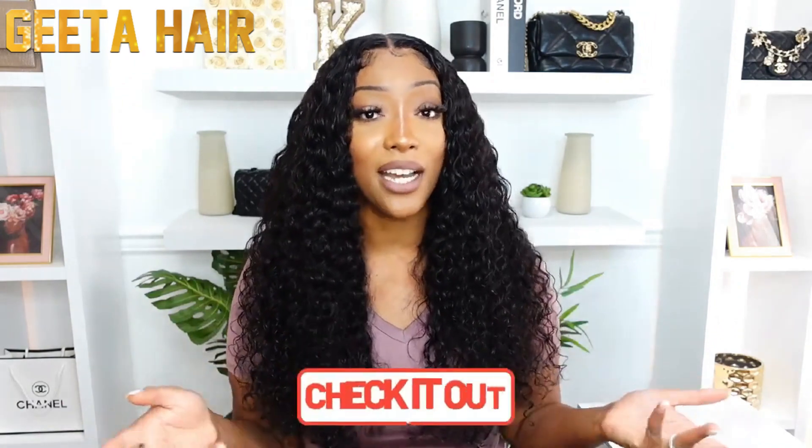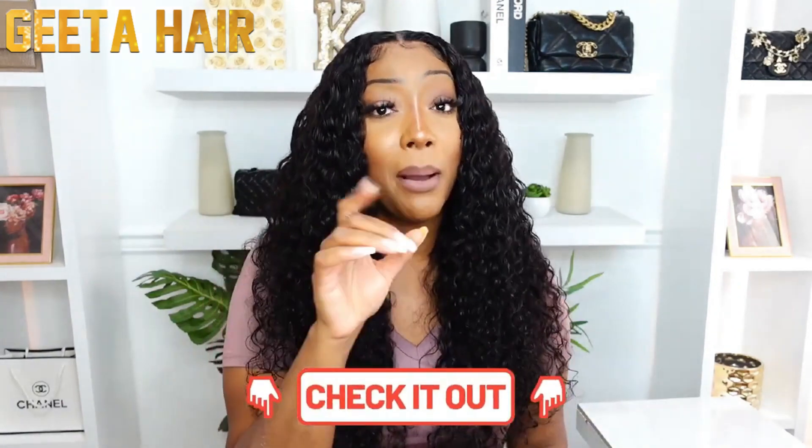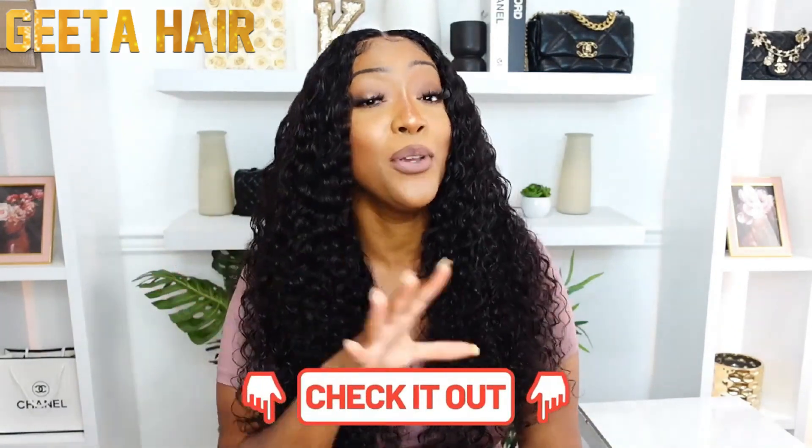This wig is most definitely Caviar Kes approved — and if you want a reminder of what that means, it means everything: I approve of the quality, the hair, the density, the softness, the lace. All of that meets my standards for me to stamp my approval on, and I can pretty much say I would recommend this wig hands down to anybody — my best friend, my mama, and your sister too.